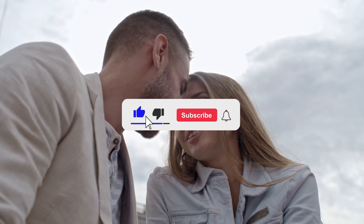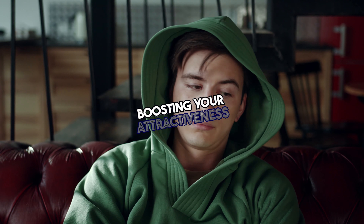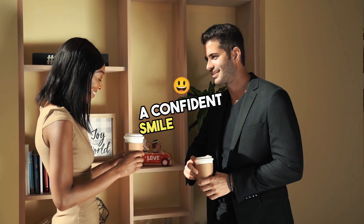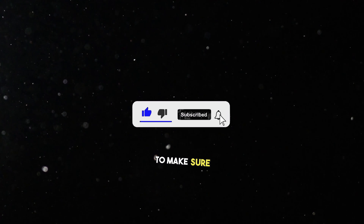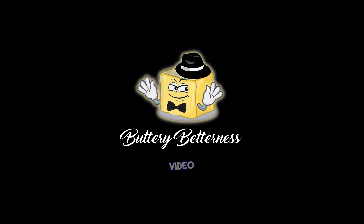By maintaining good oral hygiene and considering teeth enhancement options, you're not only boosting your attractiveness but also your overall health. A confident smile is truly a game-changer. By strictly following all of these habits, you can become overpowered and use the cheat code of looks maxing to its full ability. If you found this video helpful, be sure to hit the like button, subscribe, and turn on post notifications to get your weekly dose of buttery betterness. Thanks for watching — I'll see you in the next video.